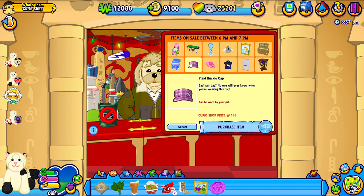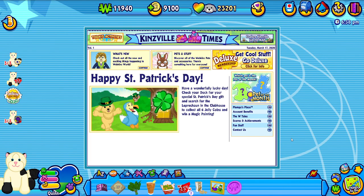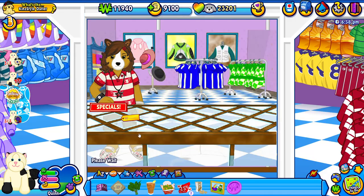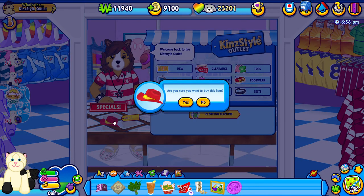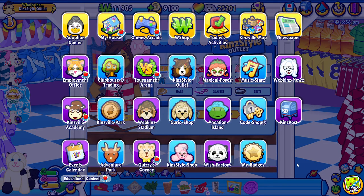Oh, look at this cute little hat here — it's a plaid buckle cap, that is adorable, I'm definitely getting that, I love the colors. Oh, what just happened — it just threw us out of the curio shop, not sure why, maybe because we didn't give him a hundred dollars. Hey there fashion fanatic, welcome back to the KinStyle Outlet! Let's go ahead and buy this cowboy hat — right on, you know how to keep your pet perfectly in fashion, thank you!